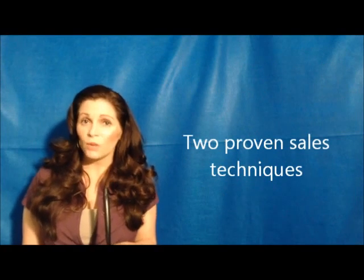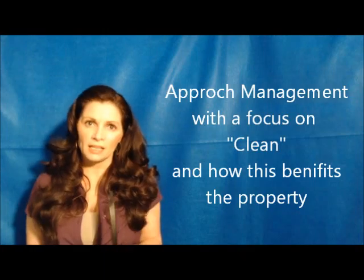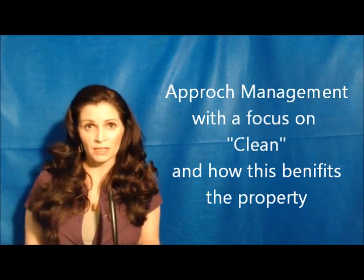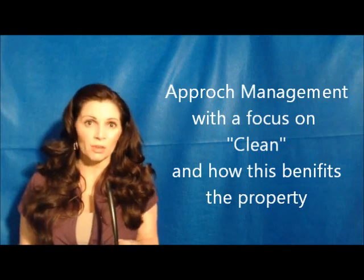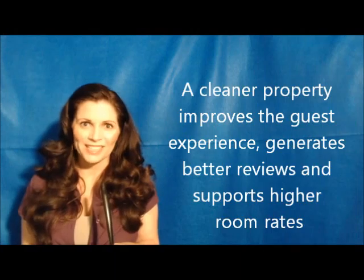There are two approaches that you can take when selling the Clean Remote. The first totally focuses on cleanliness and we like to use this when we're targeting management. The Clean Remote allows management to really pinpoint and showcase the cleanliness of their property and this in turn allows them to increase room rates.